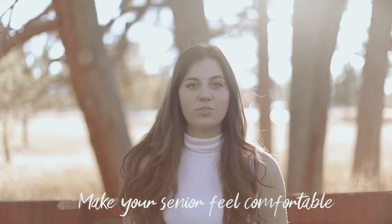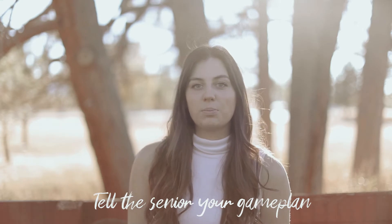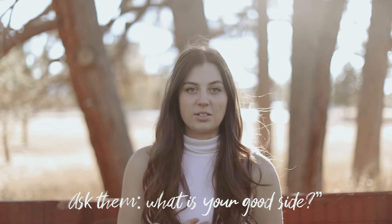When your senior arrives, you really want to just make them feel comfortable because they'll be nervous, and even you'll be a little bit nervous too. So just get to know them, make some small talk right then and there, and then go into your game plan — we're gonna go down in this valley, we're gonna do some poses — just so that they kind of get into the mode. One big question I ask right at the beginning is: what is your good side? A lot of times guys don't really care, they're kind of like whatever, I look good either way.